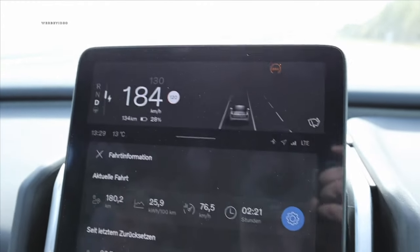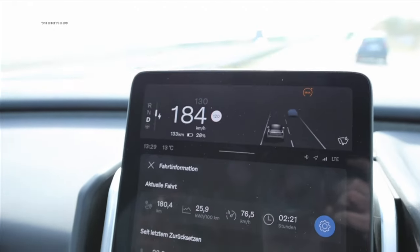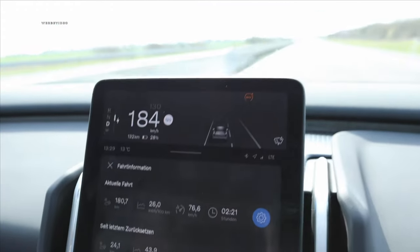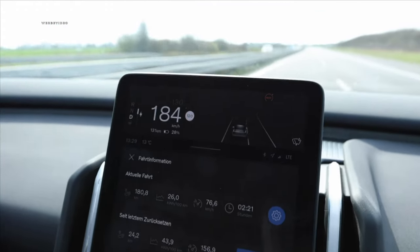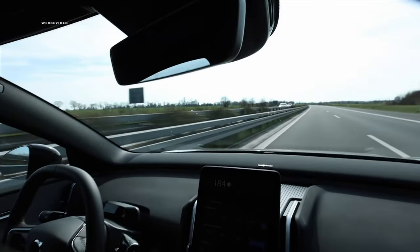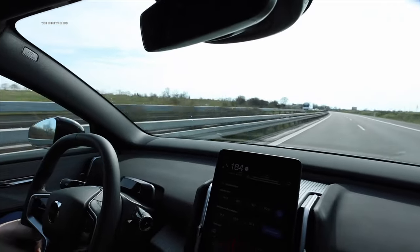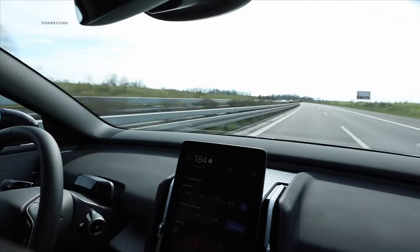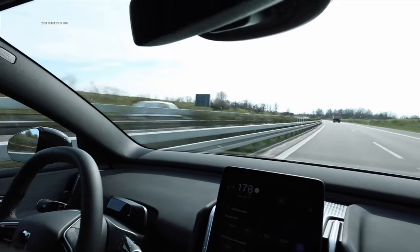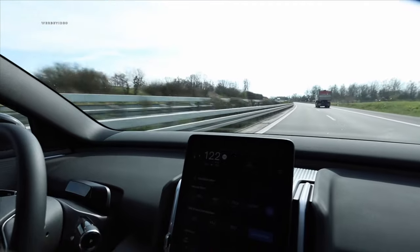We've reached the Ionity charging station at the Deminoland rest area with a battery at 10% state of charge. It has begun charging at approximately 60 kilowatts. Precisely as with the performance variant, it initially starts with 60 kilowatts — at which point you might think, what's happening? But then it really ramps up significantly. Now here comes 120 kilowatts — going sharp into it.